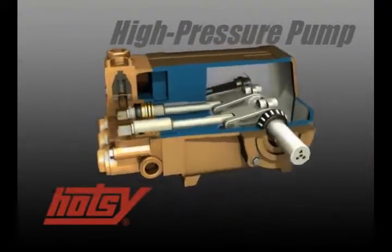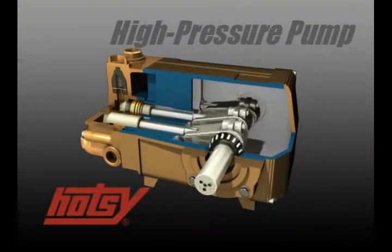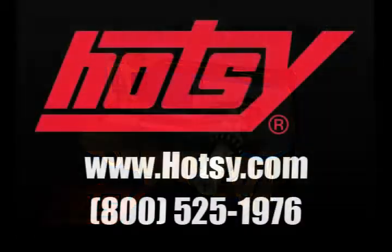The end result is a high performance pump supplying years of use. HOTC and HOTC pumps — names you can trust.